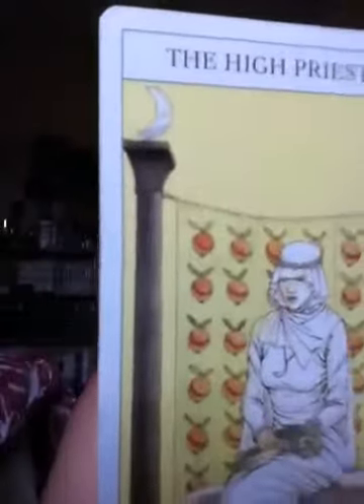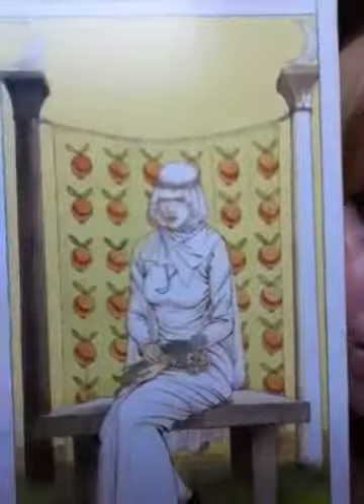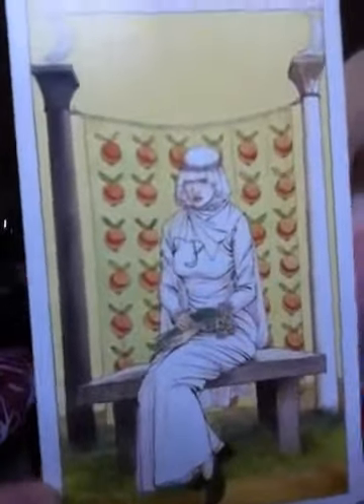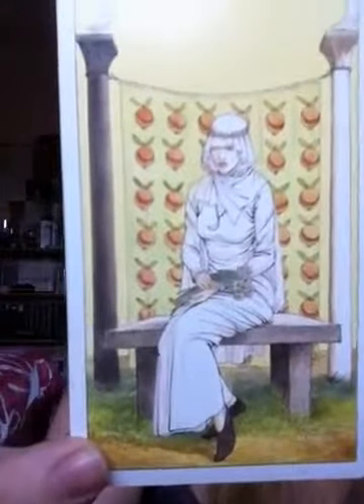The High Priestess wears a silver crown showing the crescents of the waxing and the waning moon with the full orb in the center. Mine doesn't have this crown, but on the top of the pillars you've got the crescent moons, and right behind her you've got orbs. A long cloak of blue and white flows down from her shoulders to the floor. Mine is wearing white but it's not the same — it's just the way the cards are designed.